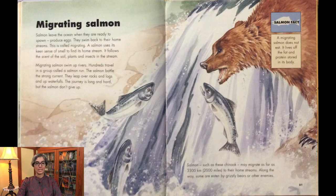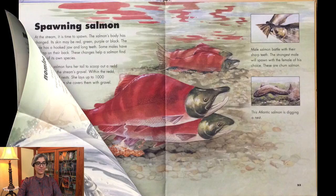Salmon leave the ocean when they are ready to spawn. They swim back to their home streams — this is called migrating. A salmon uses its keen sense of smell to find its home stream, following the scent of the soil, plants, and insects. Migrating salmon swim up rivers; hundreds travel in a group called a salmon run. The salmon battle the strong current, leaping over rocks, logs, and up waterfalls. The journey is long and hard, but the salmon don't give up. Chinook may migrate as far as 2,000 miles to their home streams. Along the way, some are eaten by grizzly bears and other enemies.